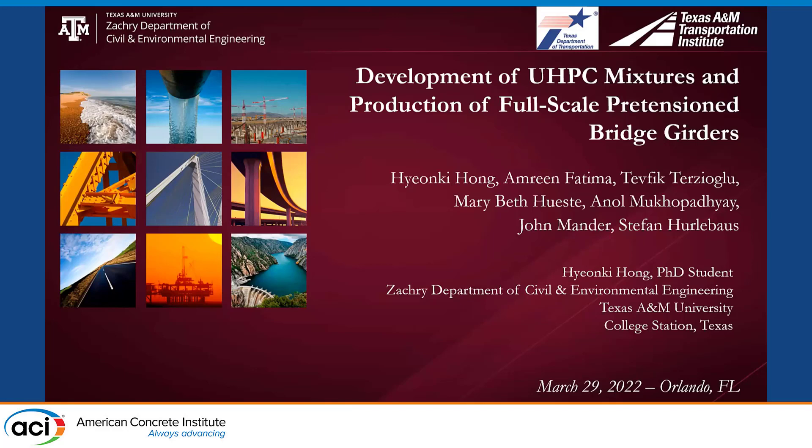Let me introduce our research team members: Emlyn Fatima, Dr. Tabik Tazioglu, Dr. Marybeth Husty, Dr. Anur Mokopanyai, Dr. John Mender, and Dr. Stepan Halabas.